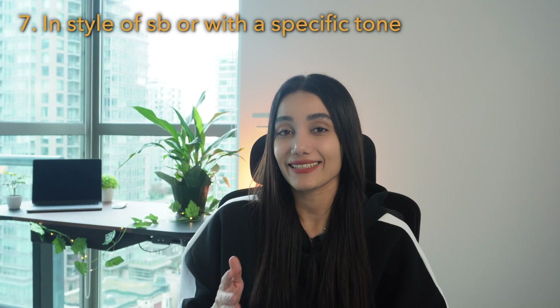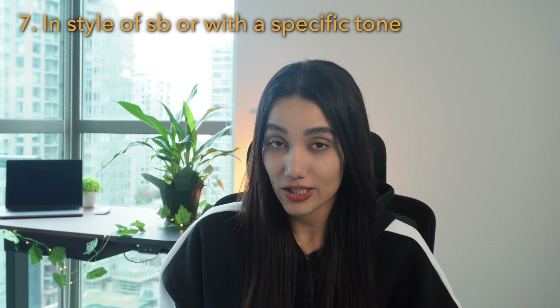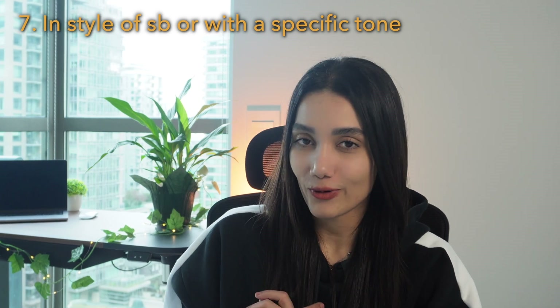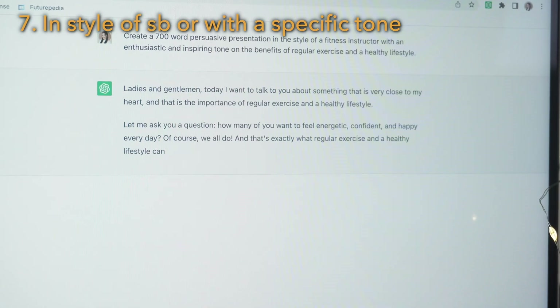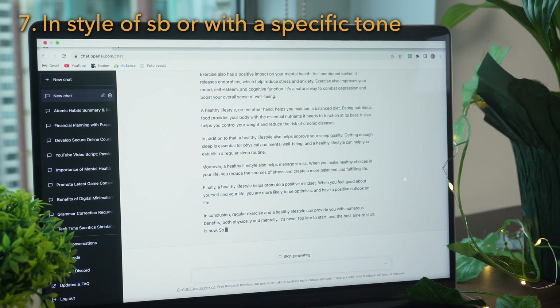If you want to write in the style of a famous book or capture the tone of a specific person, give ChatGPT an example of the style or tone you're after and then ask your question. For example: create a 700-word persuasive presentation in the style of a fitness structure with an enthusiastic and inspiring tone. And this would be the result.